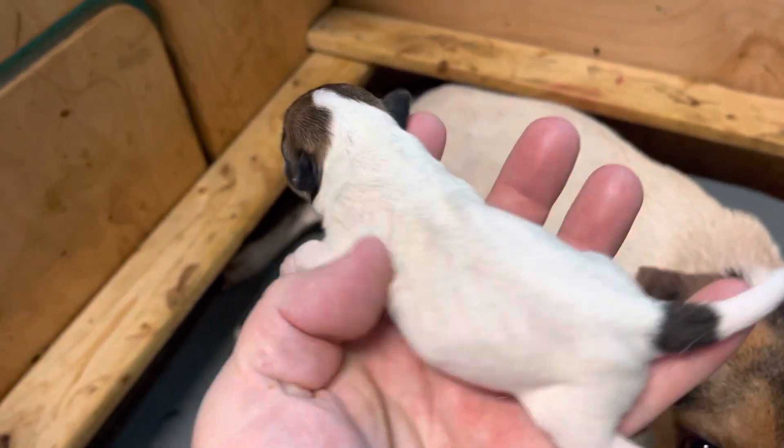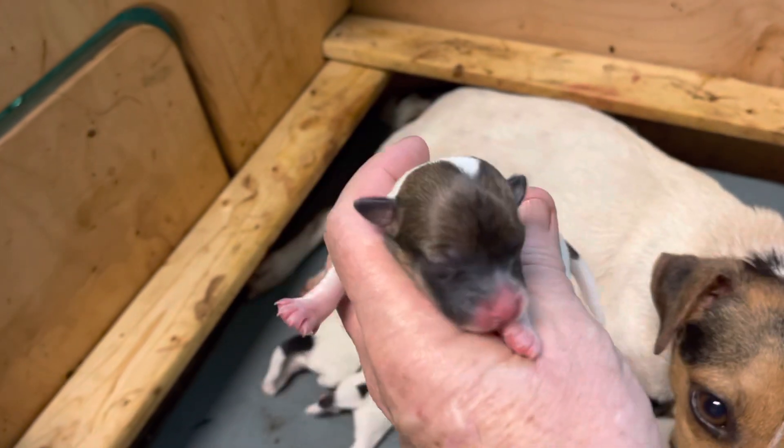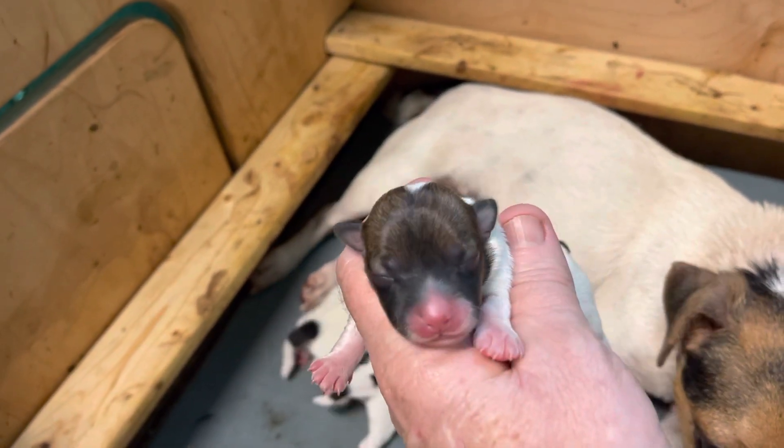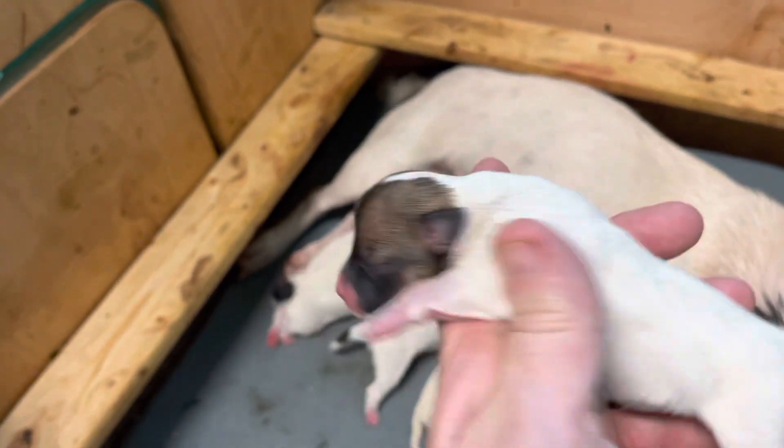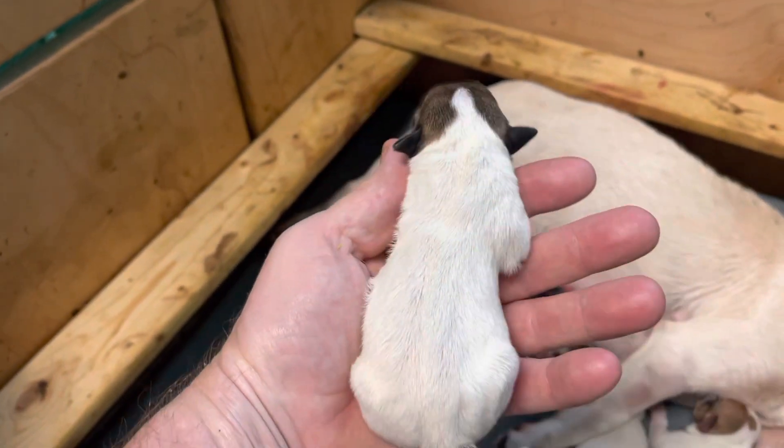Got this girl. Real pretty. Dark brown face, white body, and then some brown on her tail.